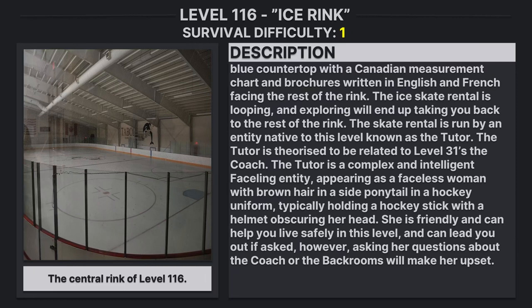The skate rental is run by an entity native to this level known as the Tutor, who is theorized to be related to Level 31's entity, the Coach. The Tutor is a complex and intelligent faceling entity, appearing as a faceless woman with brown hair and a side ponytail in a hockey uniform, typically holding a hockey stick with a helmet obscuring her head. She is friendly, can help people live safely in the level, and can lead you out if asked. However, asking her questions about the Coach or the Backrooms will make her upset.